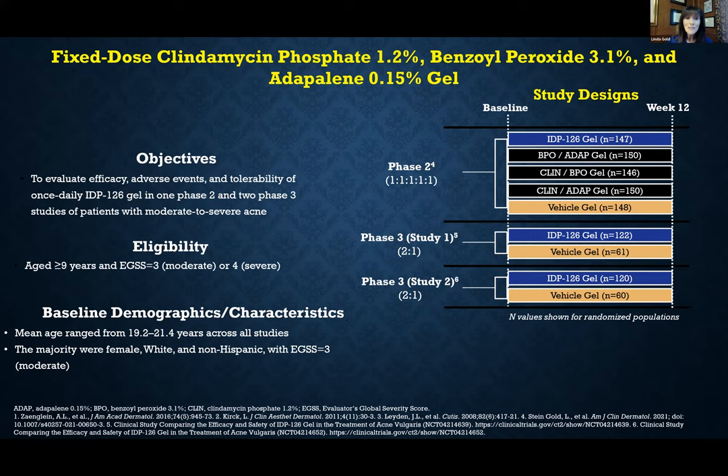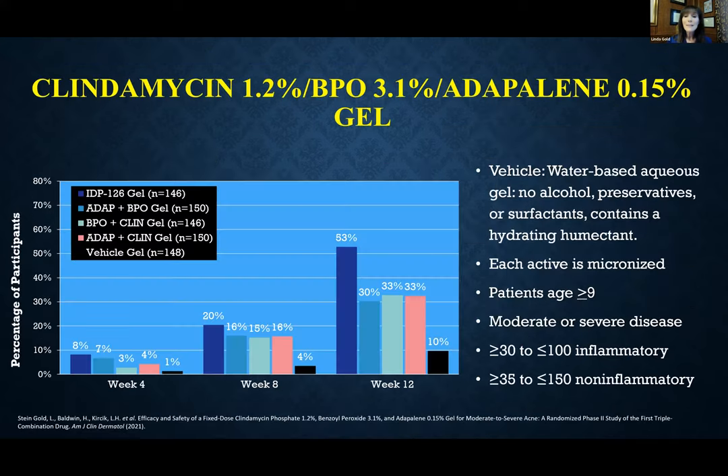In the phase two study we had five arms: the triple combination, the vehicle, and three pairings of each two-drug combination — benzoyl peroxide plus adapalene, clindamycin plus benzoyl peroxide, and clindamycin plus adapalene. We're trying to show that the triple combination is statistically significant not only versus vehicle but also versus each duad, which is a really tough challenge. In phase three, you only have to compare it to vehicle alone, and as always we do two sister studies to ensure believable data.